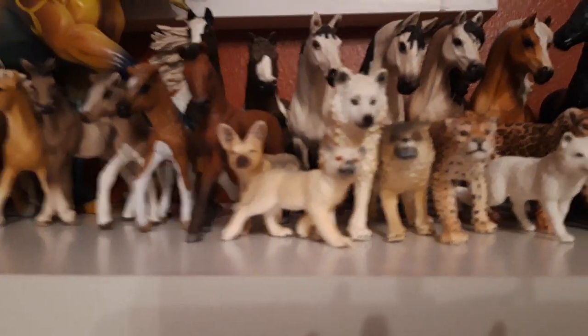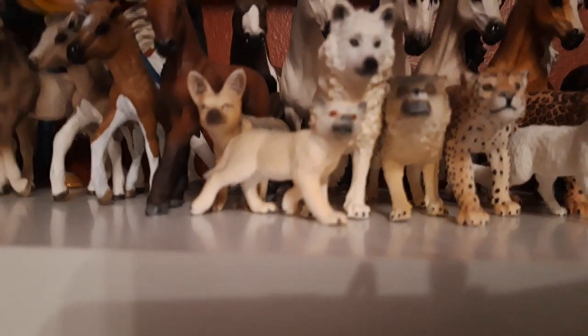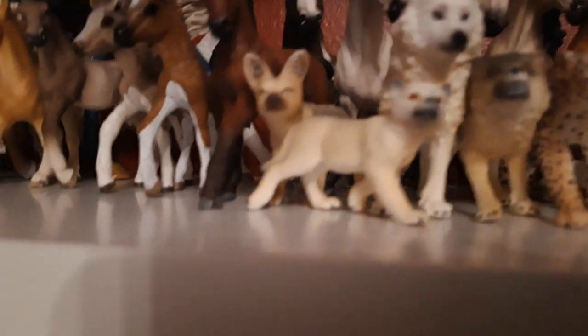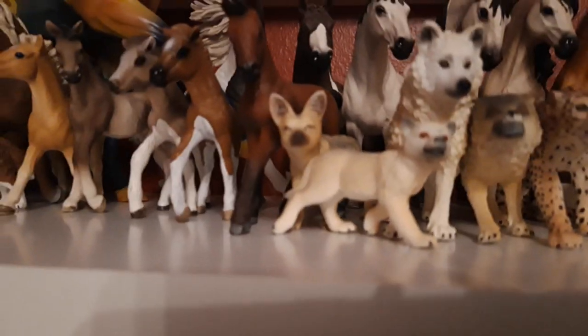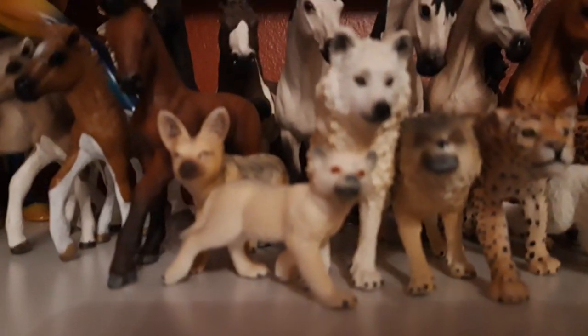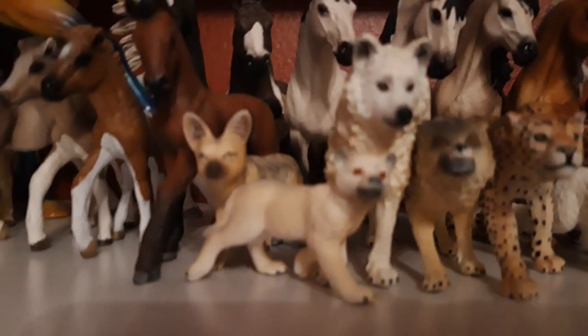Then I have my three wolves. This is the growling wolf, I named her Eclipse, she is 2015. Here we have the little wolf pup, his name is Kyoshiro, he is 2018. Then I have the white arctic wolf, his name is Kipa, he is from the year 2015.